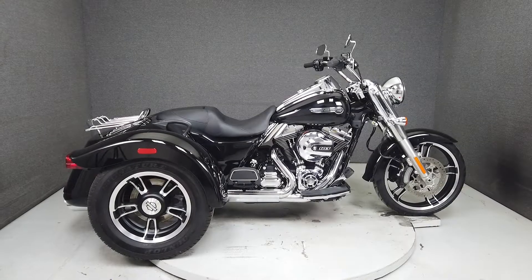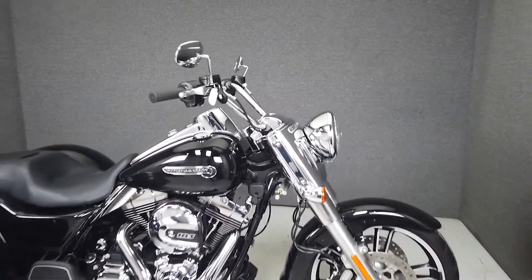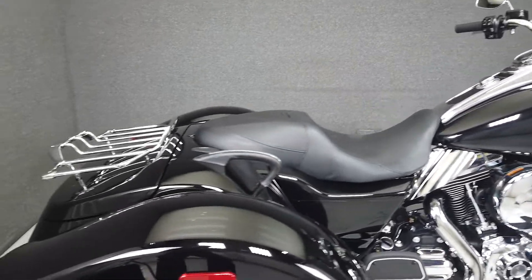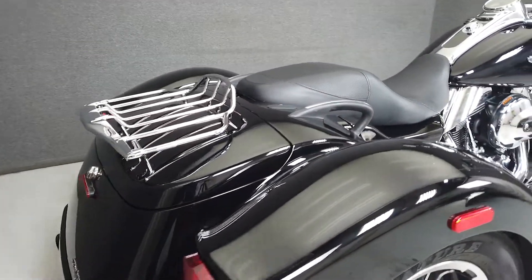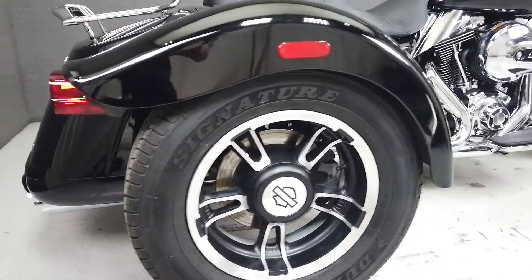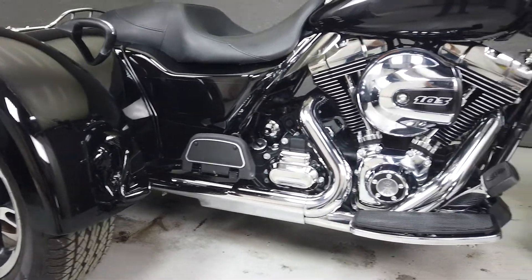Hey everyone, this is Keegan from National Powersports. Today, we're taking a look at this 2015 Harley-Davidson Freewheeler trike with 5,942 miles. Powered by a 103 cubic inch engine with a 6-speed transmission, the Freewheeler puts up 104 ft-lbs of torque at 3,250 rpm.